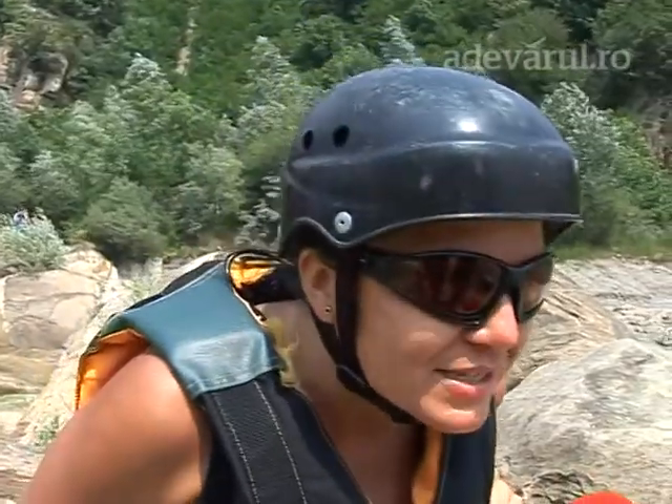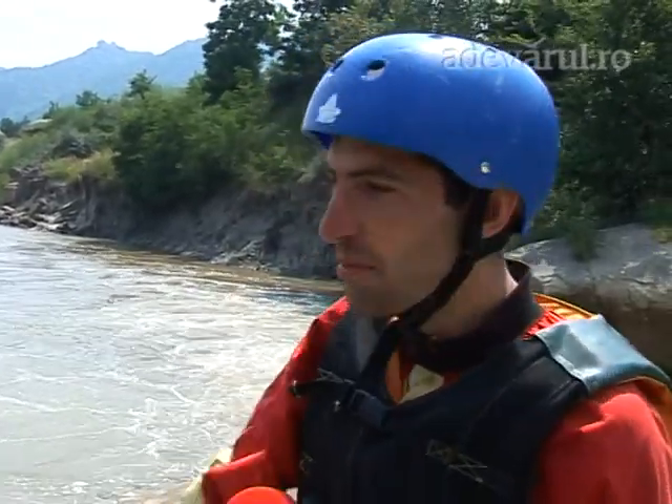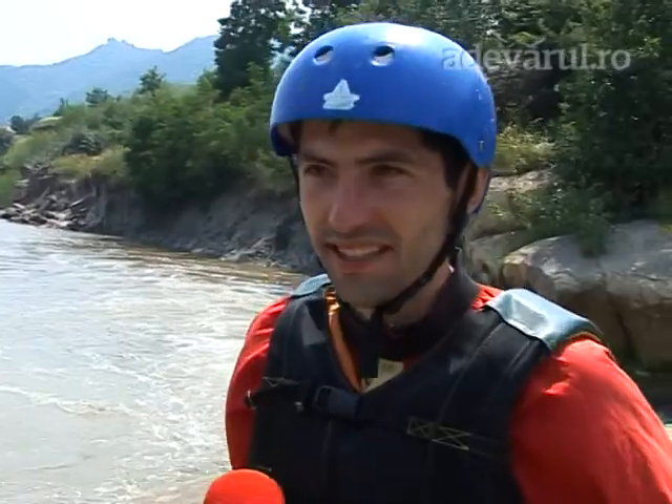A fost foarte interesantă, mai ales ultima parte unde am coborât cu toții cu spatele. Este cool, recomand toată lumea. Nu, ieri a fost prima oară și astăzi a doua oară. E riscant? Prima oară mi-a fost teamă, mai ales atunci când a făcut instructajul. Prima oară ieri, cu căzut din barcă, cu răsturnat barca. Dar odată ce urci în barcă, schimbă totul. E super, cu numele întreg.